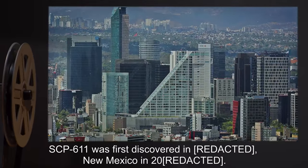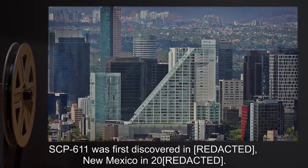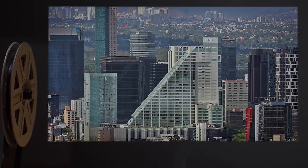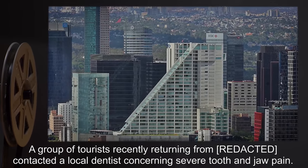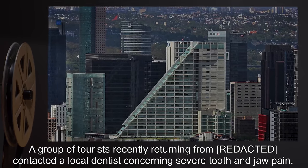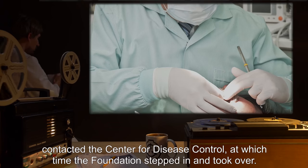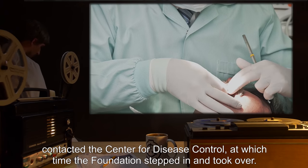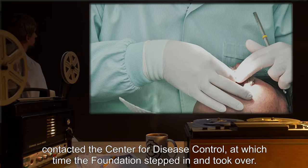Description: SCP-611 was first discovered in [R.C.], New Mexico, in 2000. A group of tourists, recently returning from [R.C.], contacted a local dentist concerning severe tooth and jaw pain. The doctor, discovering the infestation, contacted the Center for Disease Control, at which time the Foundation stepped in and took over.